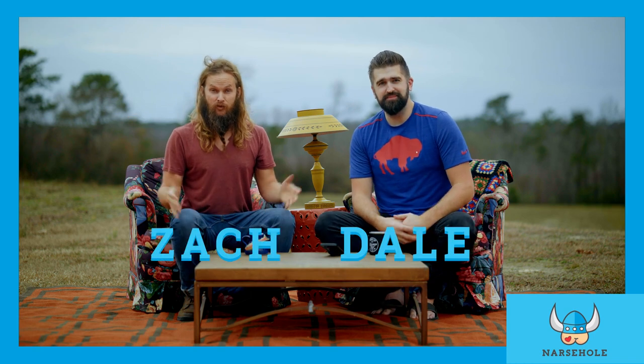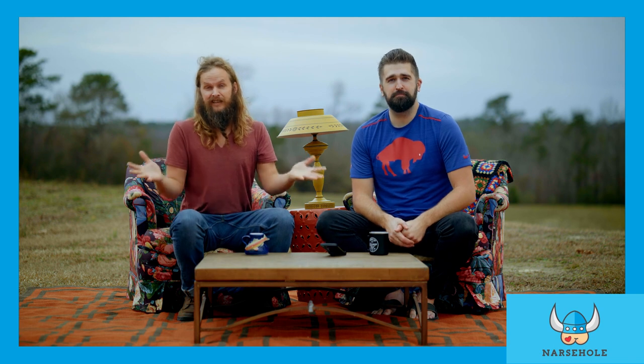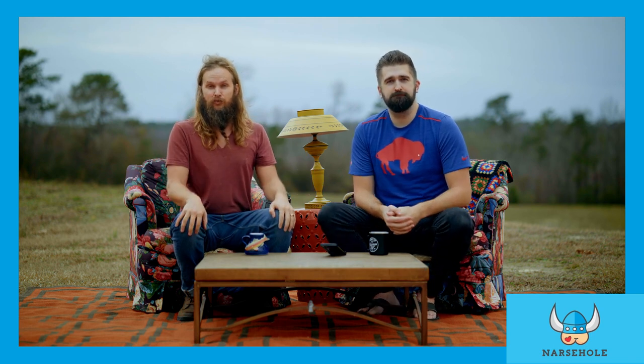Hi there, I'm Zach. And I'm Dale. And we're brother-in-laws, and we just used a bidet for the first time in our lives after a life of thinking it was a really strange thing to do to your butt after you pooped. And then you use it, and you're like, how have I been missing this my entire life?